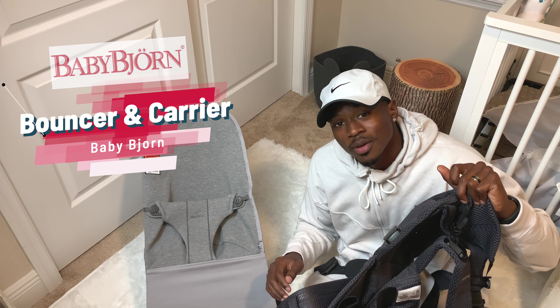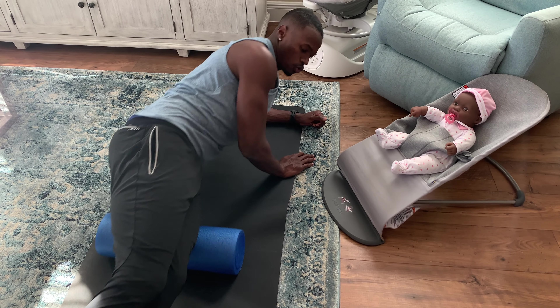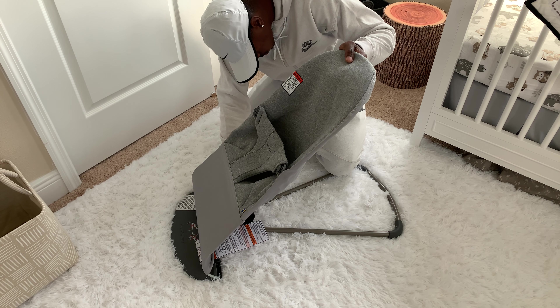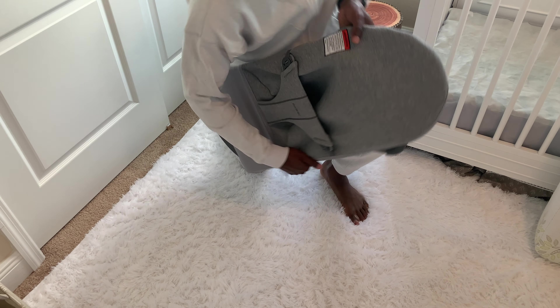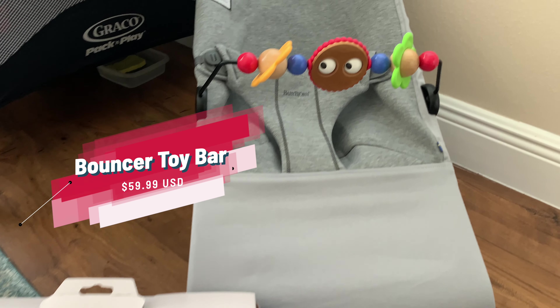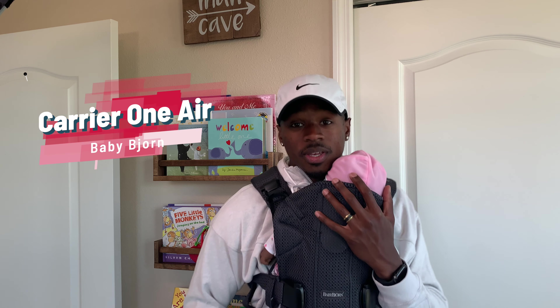Next up we have two products I'll use when I need a bit of a timeout or an assist — the baby bouncer and the baby carrier from BabyBjorn. BabyBjorn's lightweight bouncers are easy to move around and take with you. They're a cozy place for the baby to play or rest while you get a chance to do daily activities. The natural rocking of a bouncer usually has a soothing effect on a very young baby. The Bouncer Bliss is lightweight and easy to fold down, and you can move it around your home or take it on the go. They also sell a toy bar add-on to bring a smile to your baby's face.